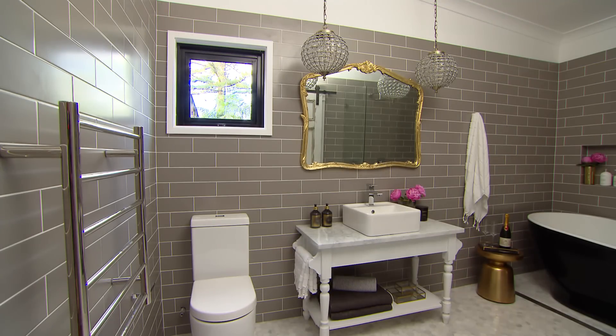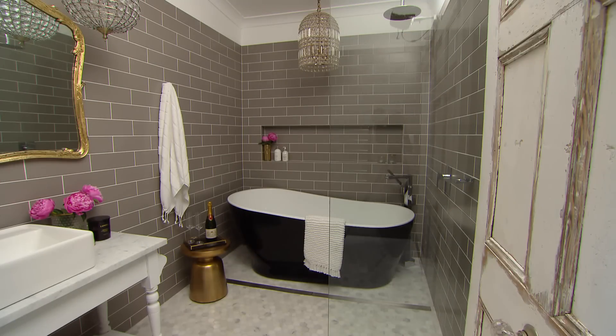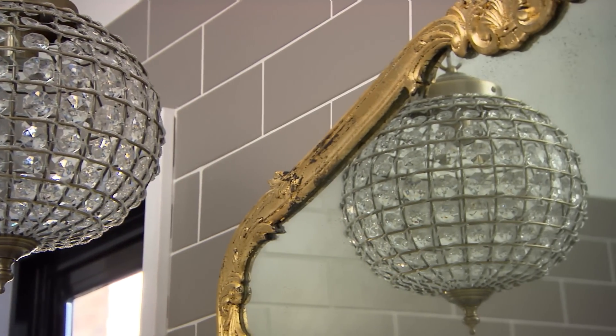Not only have we given this bathroom a shake up but we've nailed the mood — it really does have that day spa feel. Quietly elegant. Or as the French would say, magnifique.